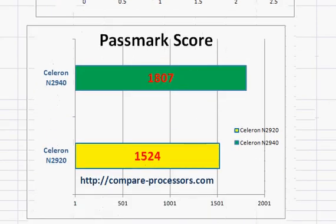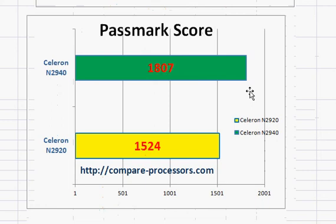We have seen the PassMark scores, which slightly exaggerate the performance improvement in the Celeron N2940. But you should expect a 10 to 12% performance improvement.